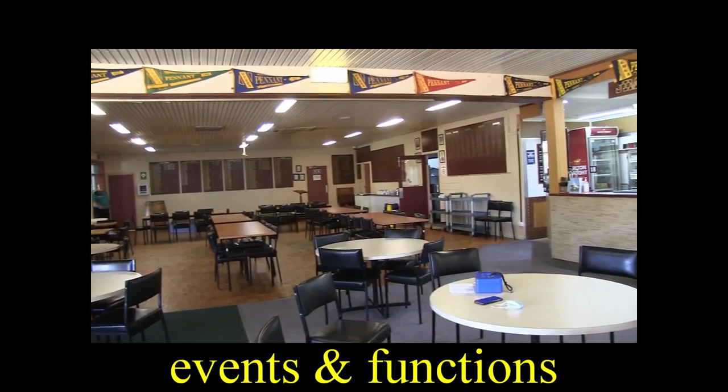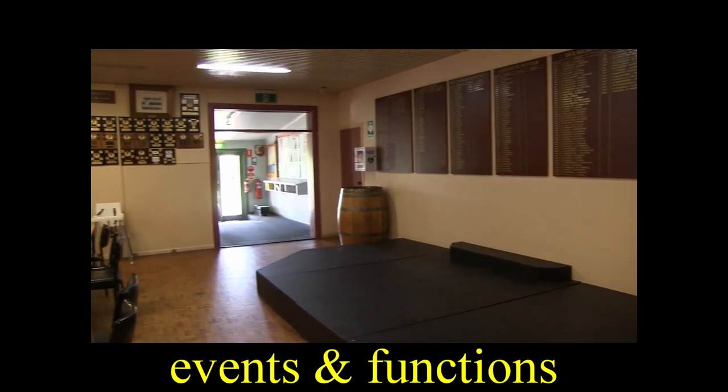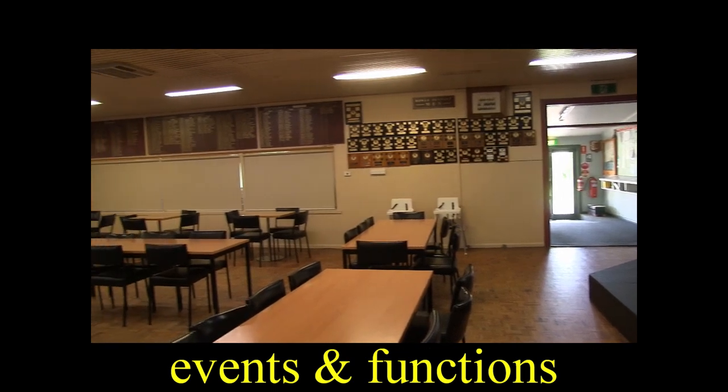Contact the club and tell them what you want to do. Any event, function, wedding, seminars, or corporate days — they've got packages for everyone. As you can see, they've got a great floor space.